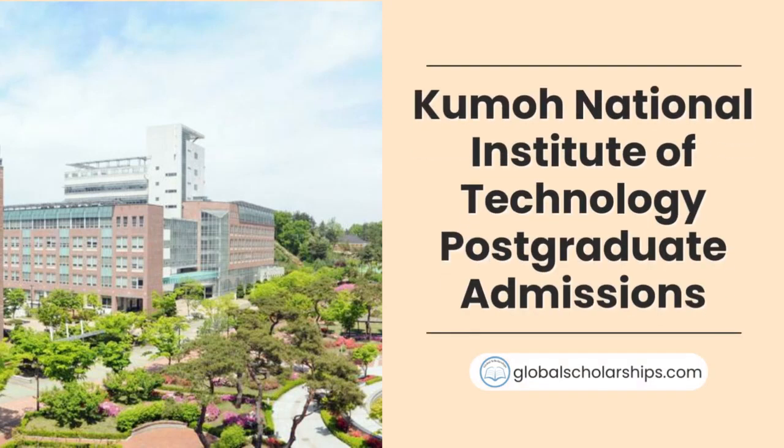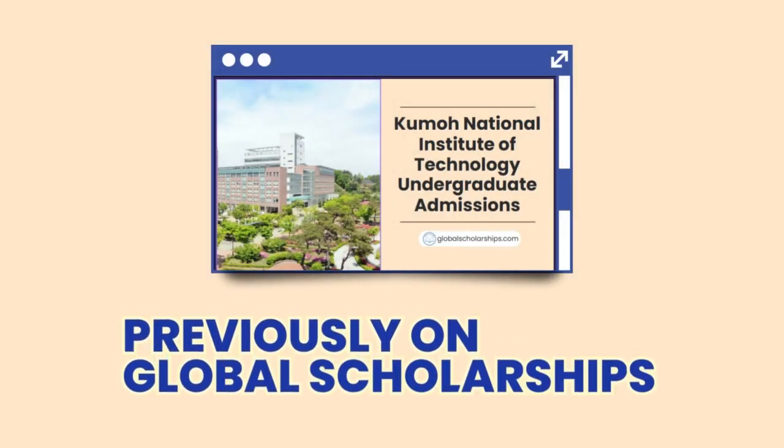Hello everyone, and welcome to another episode on Global Scholarships, your go-to channel for all things related to studying abroad. In our previous episode, we discussed how to apply for undergraduate-level degrees at Kumo National Institute of Technology. In this episode, we will look at the graduate-level admissions procedure at Kumo National Institute of Technology.